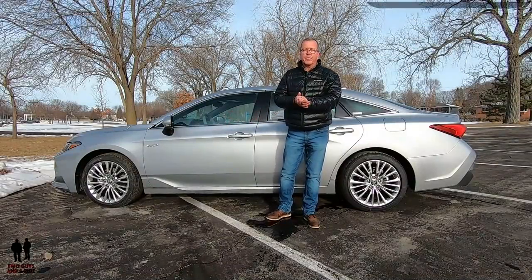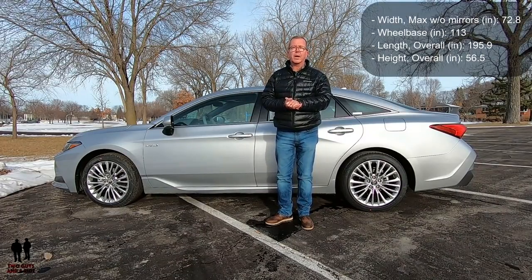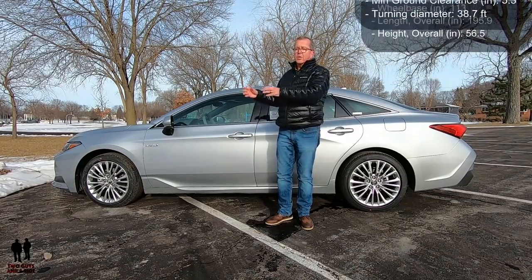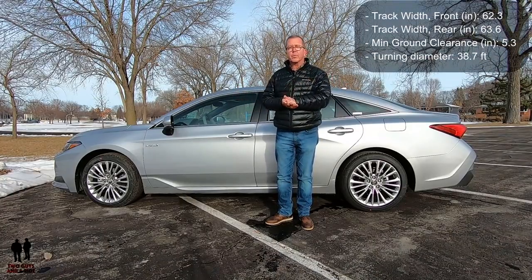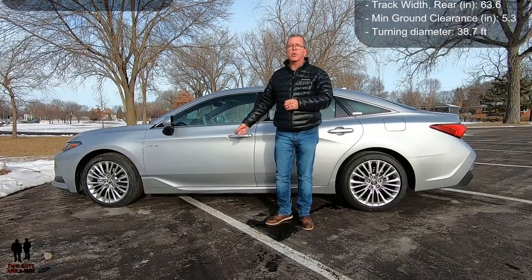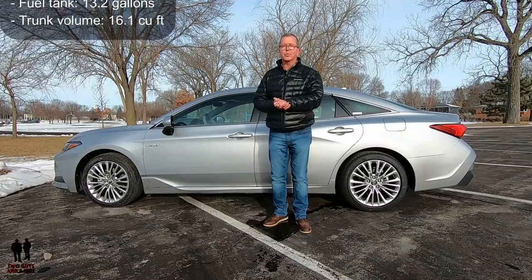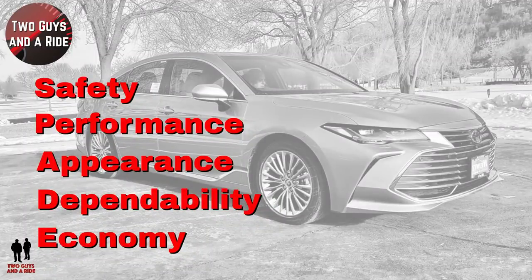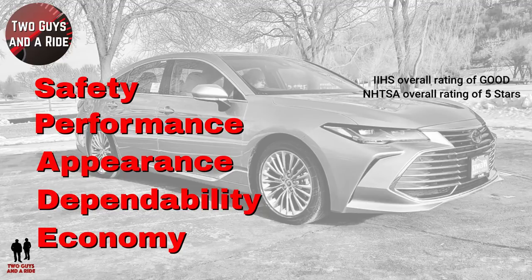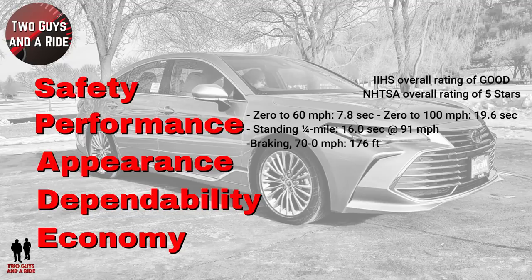Dimensions: maximum width not including mirrors is 72.8 inches. It rides on a wheelbase of 113 inches. Overall length is 195.9 inches, height is 56.5 inches, front track 62.3, rear track 63.6, ground clearance 5.3 inches, turning diameter 38.7 feet, curb weight 3,750 pounds, 13.2-gallon fuel tank, and 16.2 cubic feet of trunk capacity. Safety: IIHS overall rating of Good. NHTSA overall rating of 5 stars. Performance: 0 to 60 in 7.8 seconds, 0 to 100 in 19.6 seconds, standing quarter mile 16 seconds at 91 mph, braking from 70 to 0 in 176 feet.